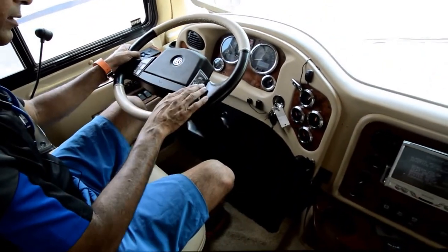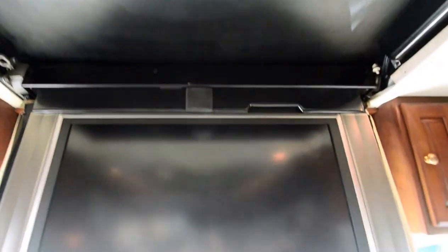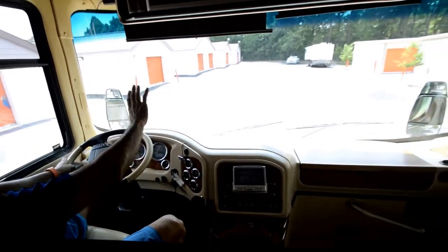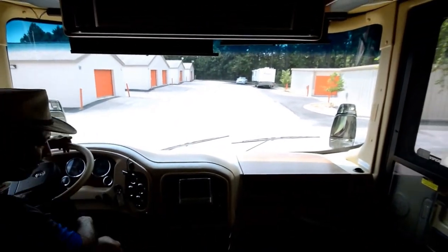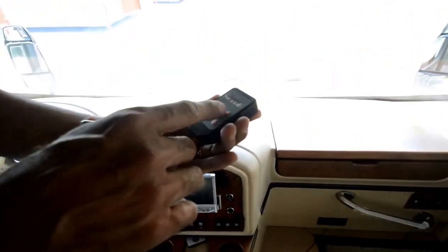We've got a smart steering wheel, an air horn, and electric shades that go up and down. There's a city horn as well, and the pedals adjust in and out — lots of buttons you'll need to learn. The windshield gives a really nice panoramic view. There's also a button that allows you to open, close, and control slides with a remote control.